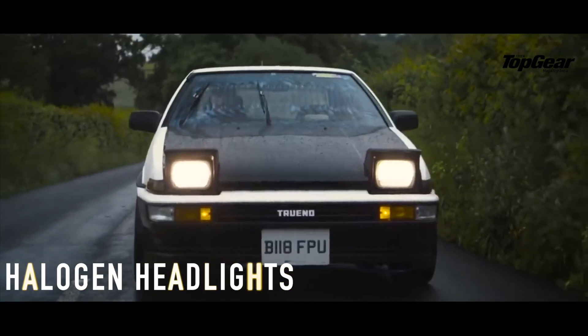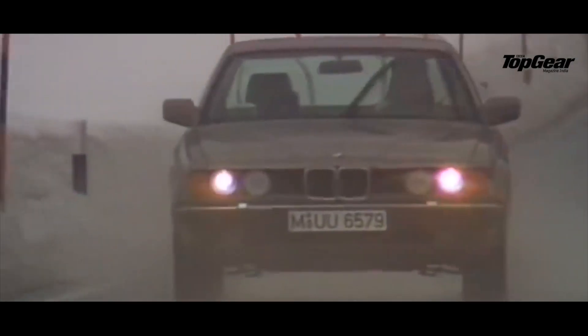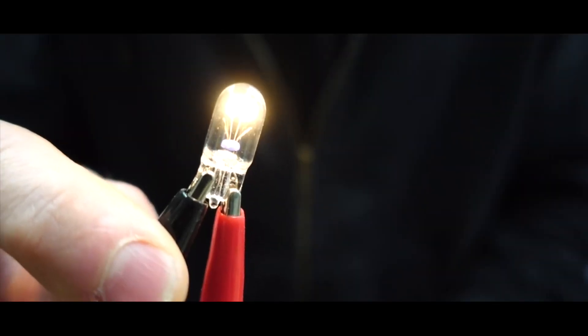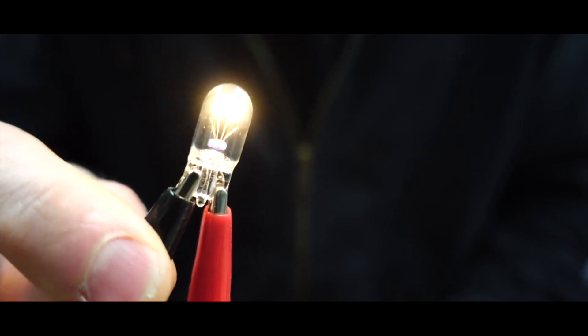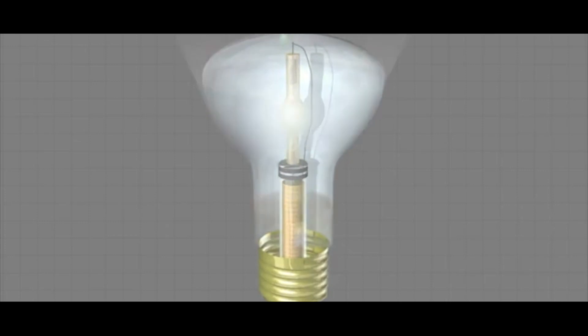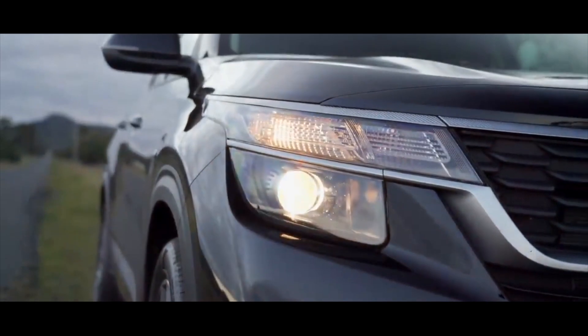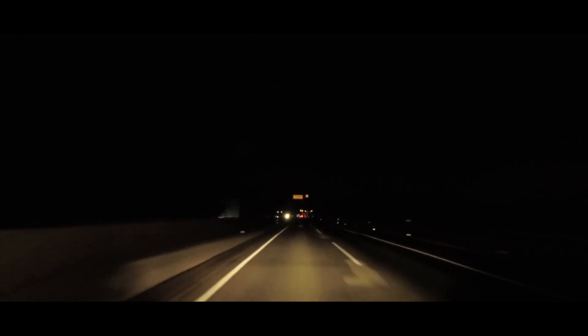First up, halogen headlights. Halogen light is formed from a combination of argon and nitrogen gases that are trapped within a heat-resistant envelope that also contains a tungsten filament. When an electrical charge is sent to the tungsten by the battery of the vehicle, the filament heats to about 2500 degrees Celsius, and this ignites the glow or the light which you can see from the outside of the bulb. In short, this is what's known as the incandescence process, which is similar to any electric bulb found in any household.